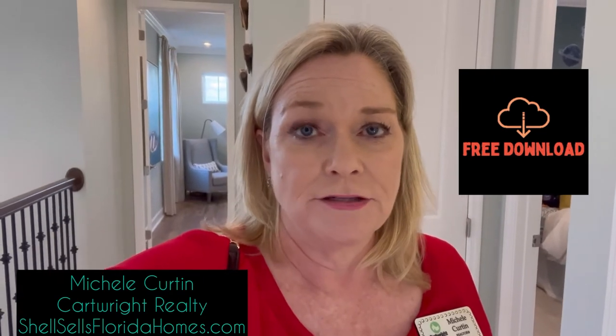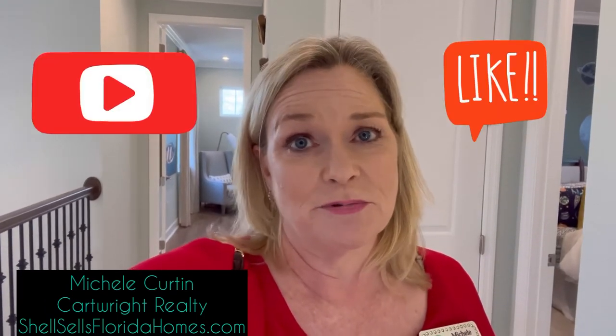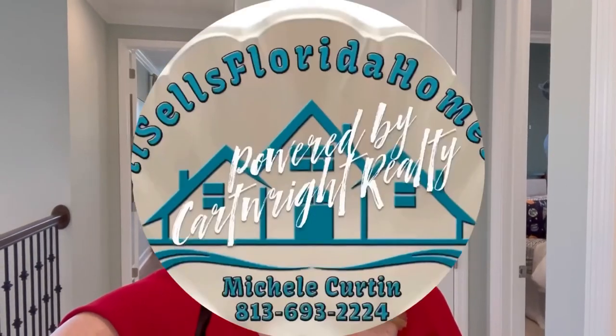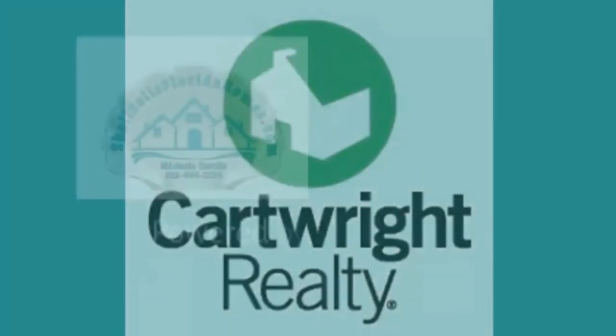So that is it — I hope you enjoyed the tour. If you have any questions, be sure to reach out to me. I'm Michelle Curtin at Cartwright Realty, shellsellsfloridahomes.com, 813-693-2224. Check out the resources below — I've got a guide to new construction and a relocation guide for moving from out of state. Be sure to download those free resources and also like and subscribe if you want to see more videos like this. It's Michelle Curtin signing off — we'll see you next time.